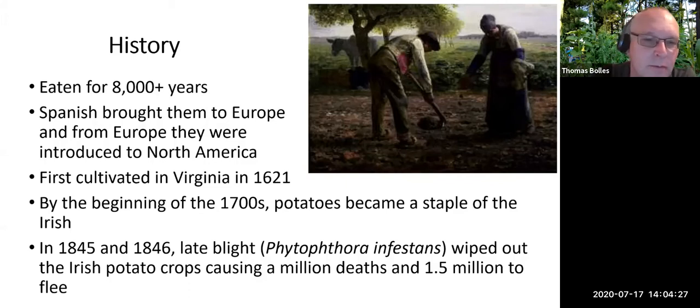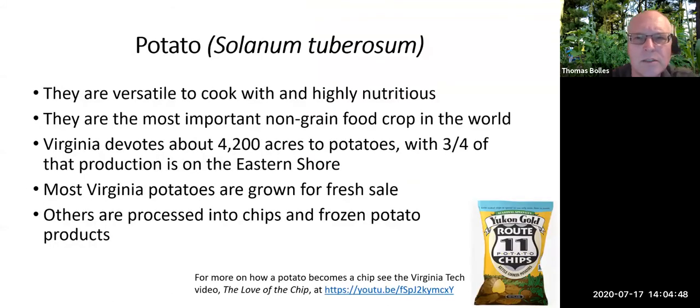We call potatoes Irish potatoes largely because we associated them with the Irish who immigrated after the Great Irish Potato Famine. That occurred around 1845–46 when late blight, which is a phytophthora, wiped out potato crops in Ireland, causing a million deaths and a million and a half people to leave Ireland. The Irish population quite honestly has not recovered from those losses. One of the reasons potatoes are so popular is because they're versatile to cook with and highly nutritious.